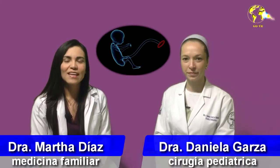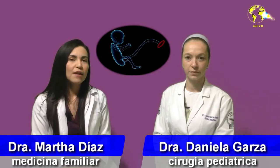Hello, here we are continuing with Dr. Daniela Garza, who is a specialist in pediatric surgery, and today we are going to talk about umbilical hernias. Dr. Daniela, why do these hernias occur?